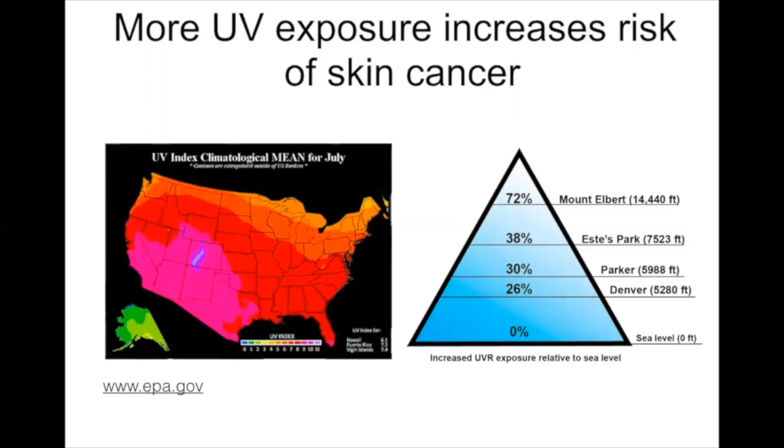Living in Colorado, we're all aware of sunlight and exposure to ultraviolet radiation. If you look at a UV index map across the country for the month of July, you see that the UV index is very high in this sliver where Colorado and the mountains are. The highest levels of ultraviolet exposure happen at high elevations—every 1,000 feet of elevation adds about 5% extra sunlight exposure. So even in Parker or Denver, you're getting quite a bit of UV radiation.